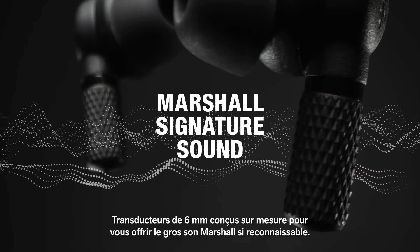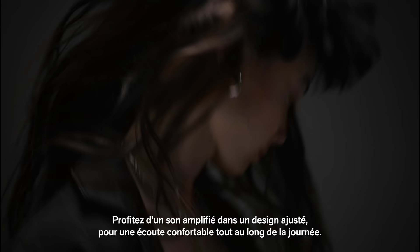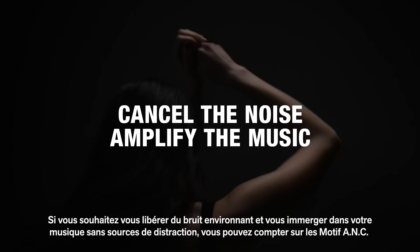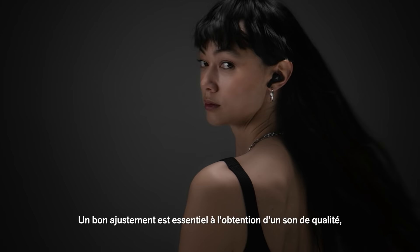Have as little or as much control as you like, with EQ settings that can be adjusted in the dedicated app. Experience amplified sound in a well fitting design that is made for all day listening. When you want to shut down the noise around you and deep dive into your music without distraction, Motif ANC has your back. Set your own level of active noise cancelling and transparency for a truly personal listening experience.